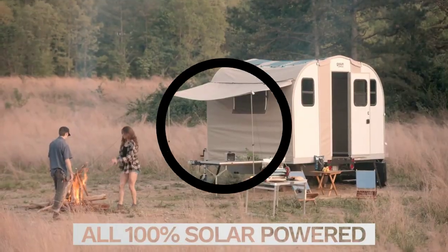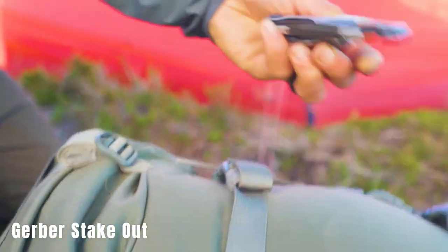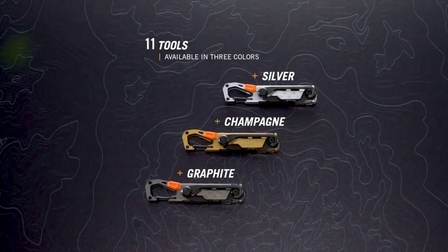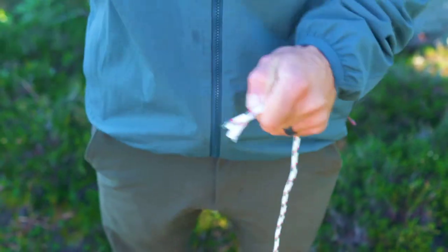The Gerber Stakeout is a compact multi-tool designed for outdoor enthusiasts. The Stakeout is compact, measuring 11 centimeters in length and weighing 94 grams. Its small size makes it easy to carry and convenient for various outdoor activities. The multi-tool comes with 11 tools, including a knife, awl, ferro rod striker, and a bottle opener. These tools are designed to handle different tasks encountered during camping, hunting, fishing, and other outdoor activities.